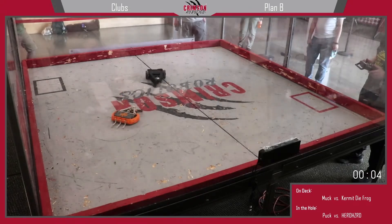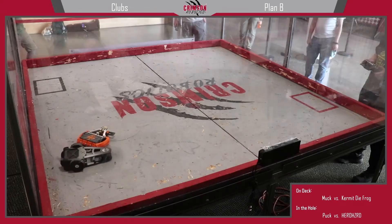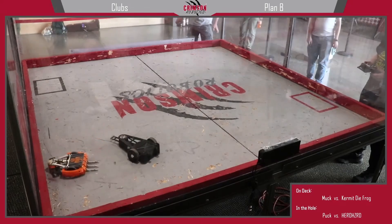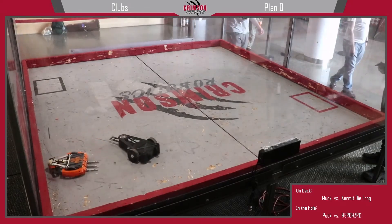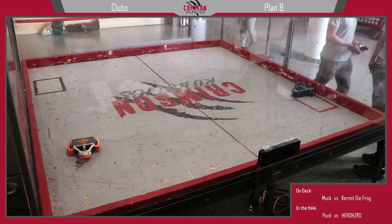It's going to be a race to the finish. Five, four, three, two, one — and that's time! Those bots put up a pretty good fight.